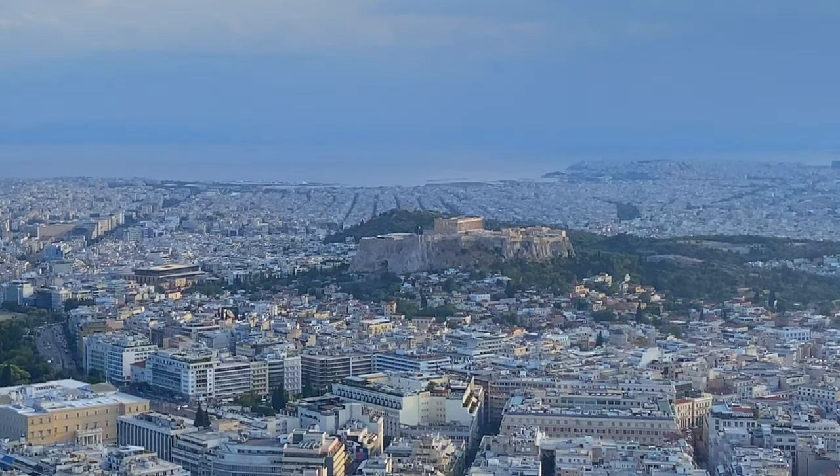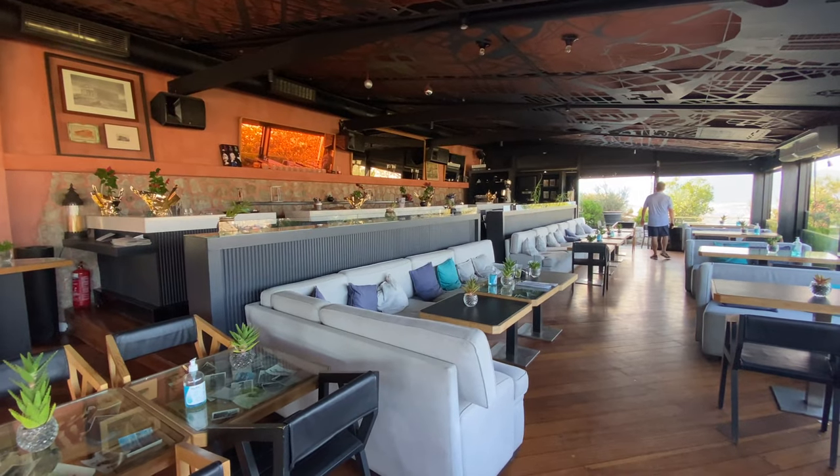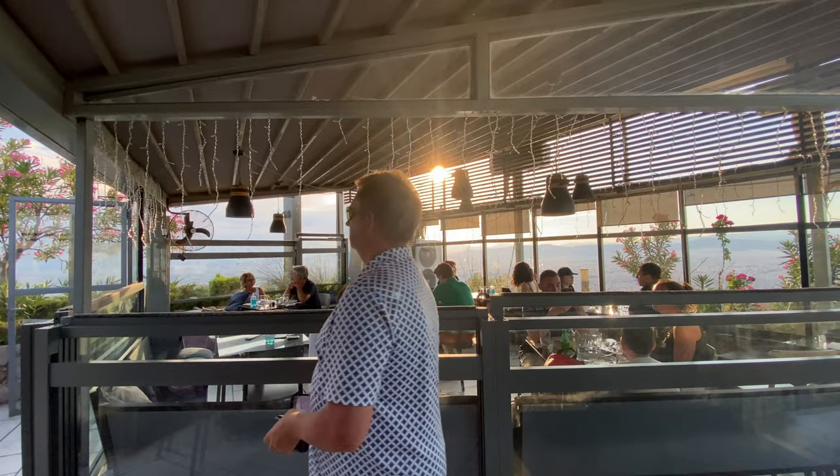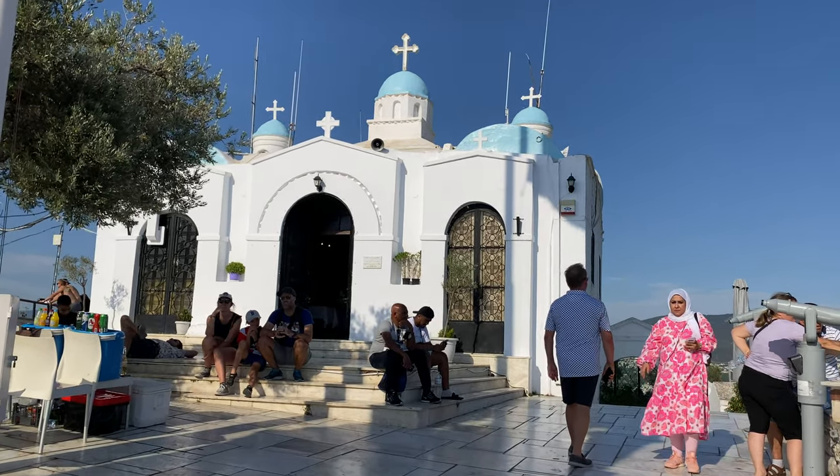We have a great view of the Acropolis right there. You can spend an hour or so up here easily as there is a cocktail bar, a couple of restaurants and patios, the Church of St. George, and panoramic views of the city. It really took my breath away — you can see how sprawling this city really is.